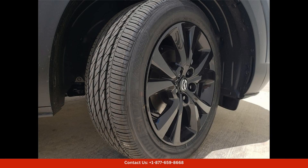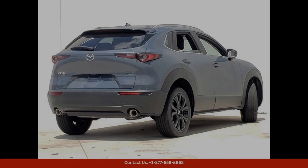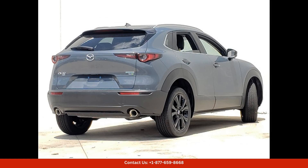Under the hood, you'll find a powerful 2.5-liter four-cylinder engine that delivers a smooth and responsive driving experience. The CX-3 25S Carbon Edition offers excellent fuel efficiency, making it perfect for both city commuting and highway cruising.